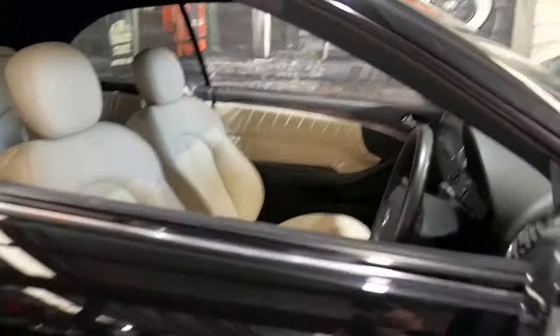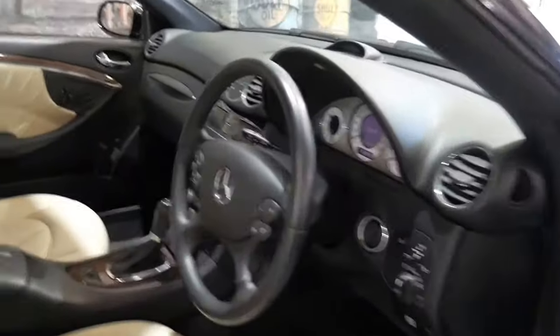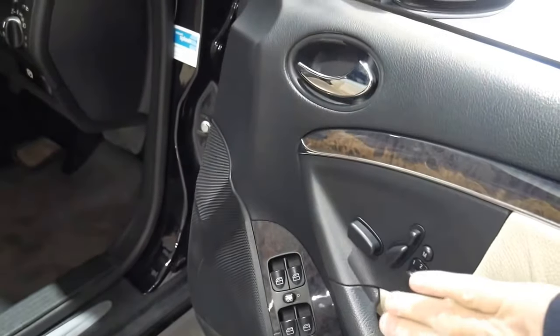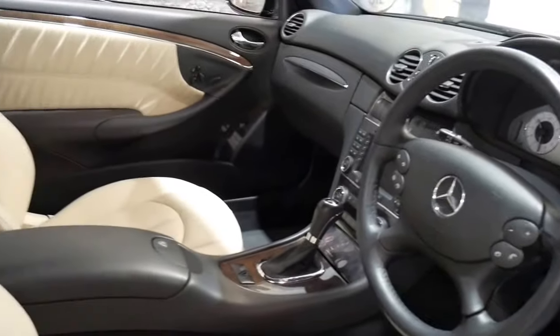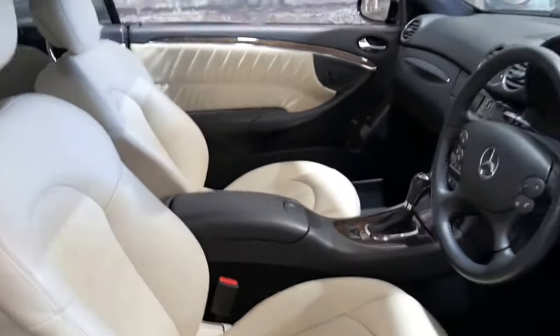It's obsidian black with a gorgeous pale cream leather interior — it really is stunning. The leather is soft and in excellent condition. It's got electronic seats with memory settings, not only for the driver but for the passenger as well. Automatic headlights, the steering wheel's in lovely condition, and the car's only just travelled 83,500 kilometres from new.